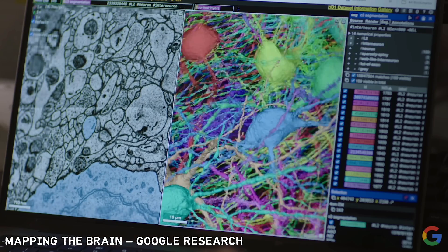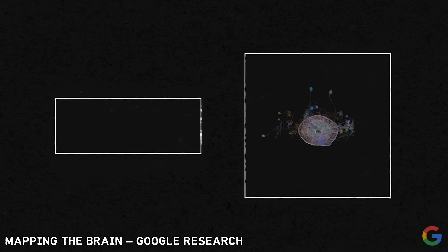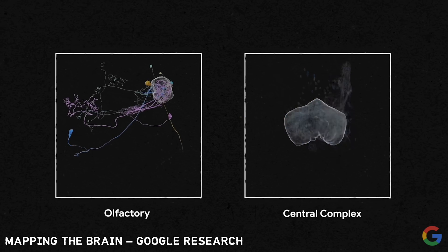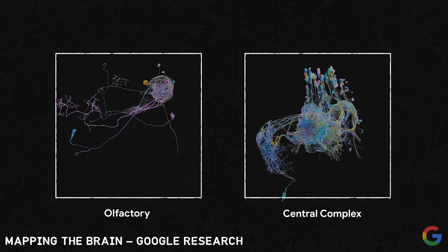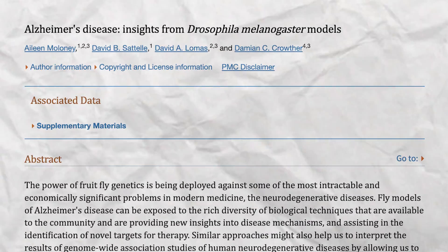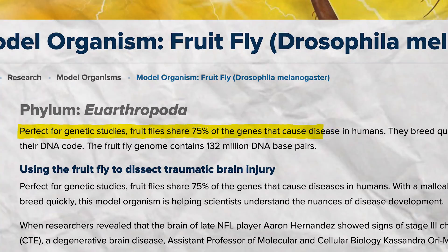We have learned, and continue to learn, a crazy amount from this model of Drosophila melanogaster. One example — which might seem obvious now but was not obvious to start — is that the structure of neurons, the shape and how they link up, really seems to inform their function. We also now use the fruit fly as a model for neurodegenerative diseases like Alzheimer's and Parkinson's, all the way to the genetic mechanisms that regulate our sleep. There is a surprising amount of overlap between the genetic makeup of the fruit fly and our own brains — evolution has conserved a lot of the most important parts.